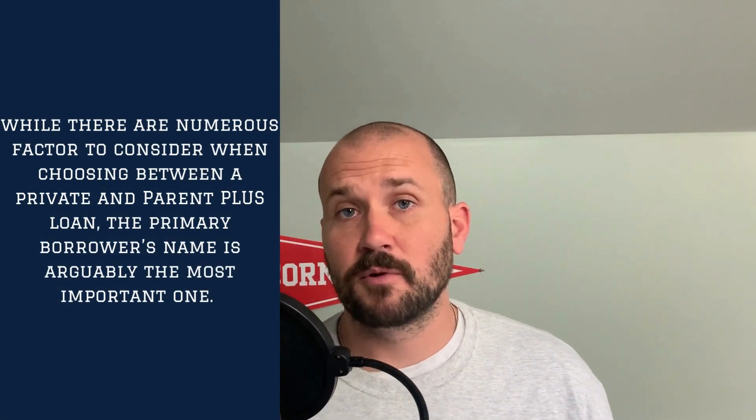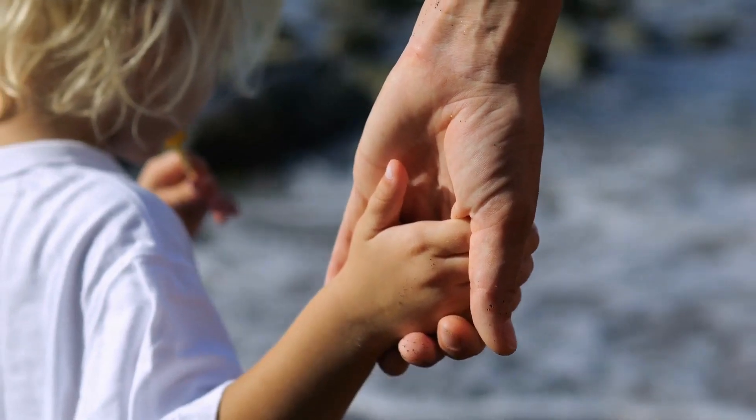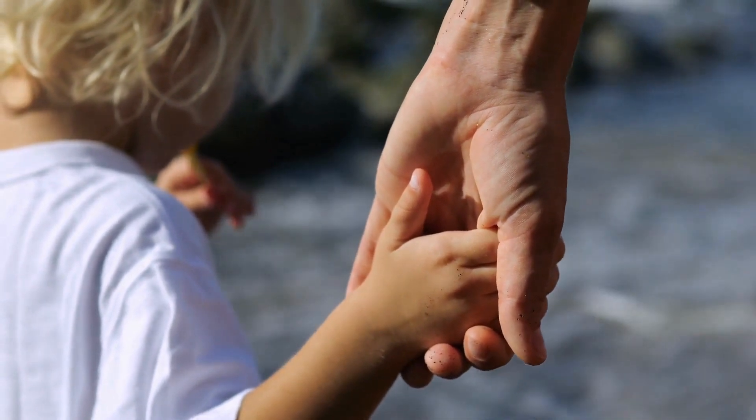Some key factors to consider when choosing between a Parent PLUS loan and a private loan: number one is whose name you actually want the loan to be in. If it's a Parent PLUS loan, it's going to be in the parent's name only — you'll need an agreement with your child if you'd like them to help repay, but legally there's nothing requiring the child to repay. If you take out a private loan, either the parent can take it out or the child can with the parent as cosigner. As cosigner, the debt shows up on your credit score, but you are not legally responsible to pay until the primary borrower defaults.